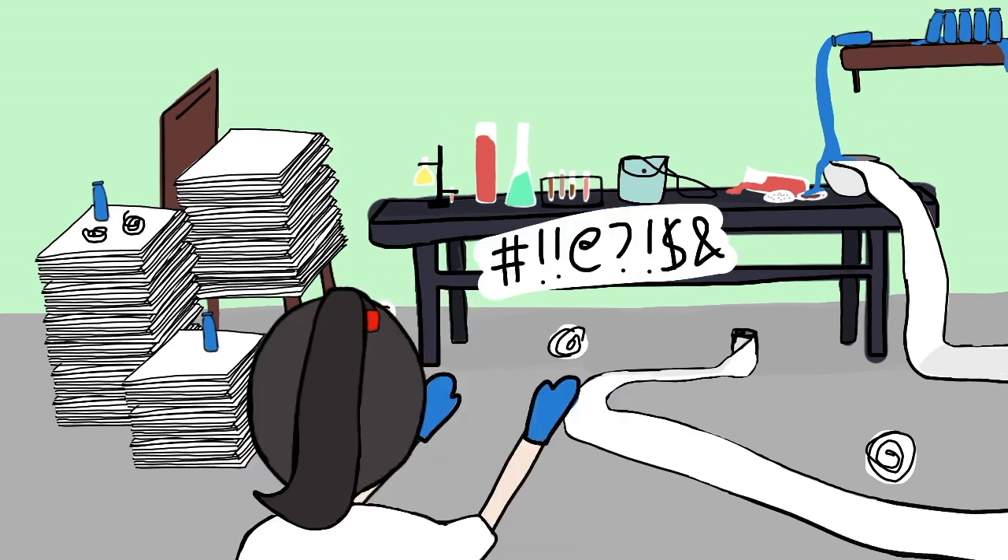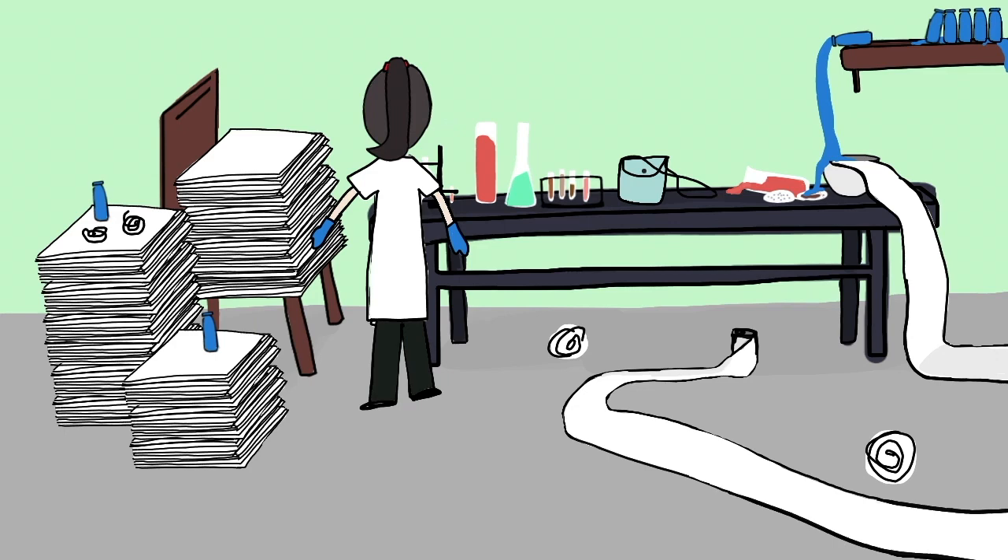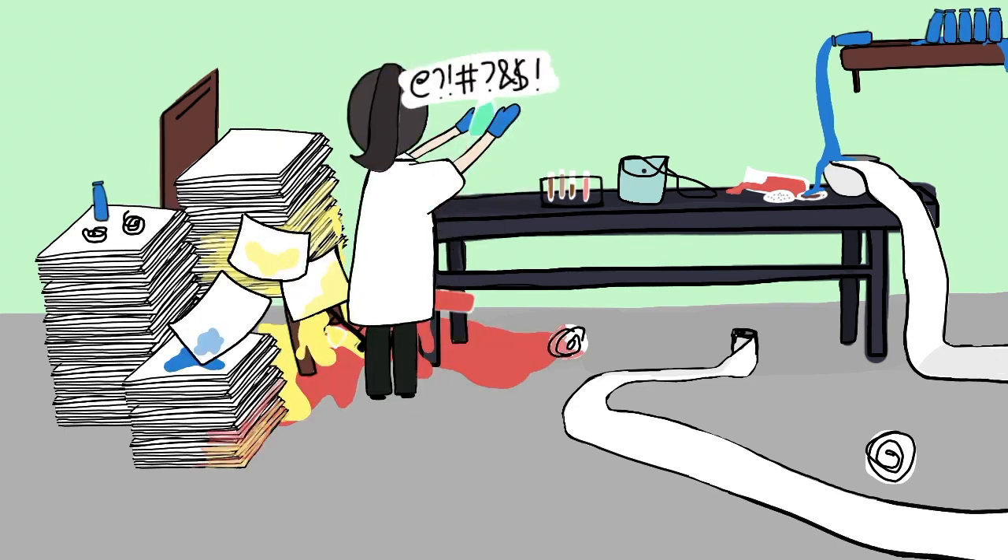Keep everything clean and organized. An organized working station can also improve efficiency in the laboratory, which can save time and effort for researchers.